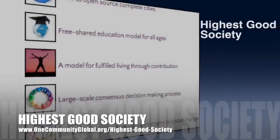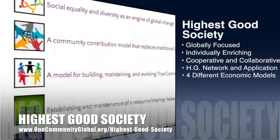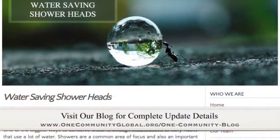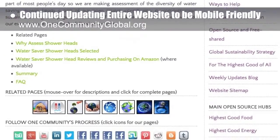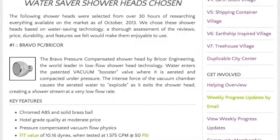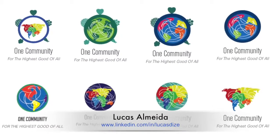OneCommunity's approach to Highest Good Society is globally focused, individually enriching, cooperative and collaborative, includes a Highest Good network and application, four different economic models, and combines fulfilled living and true earth stewardship for the benefit of all people and all life on this planet. This last week, the core team continued updating our entire website to be mobile friendly — correcting another 30-plus pages of formatting errors where icons and images with links had to be manually fixed. We're now about 90% done with our complete website overhaul. Lucas from the Graphic Design intern team created a new set of logo variations as well as an animated logo option.